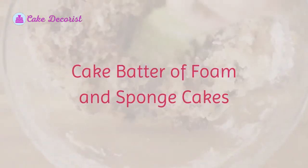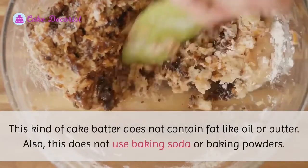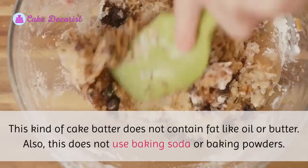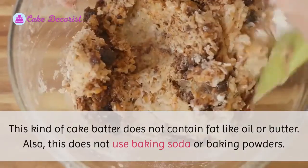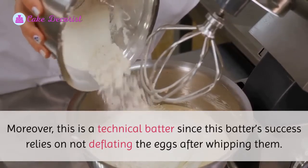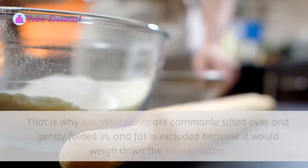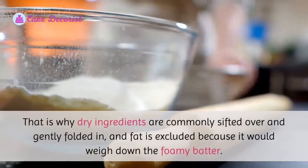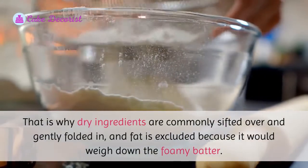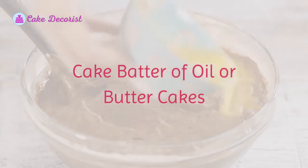Cake batter of foam and sponge cakes: this kind of cake batter does not contain fat like oil or butter, and does not use baking soda or baking powder. This is a technical batter since its success relies on not deflating the eggs after whipping them. Dry ingredients are commonly sifted over and gently folded in, and fat is excluded because it would weigh down the foamy batter.